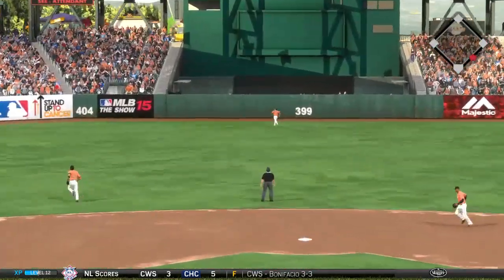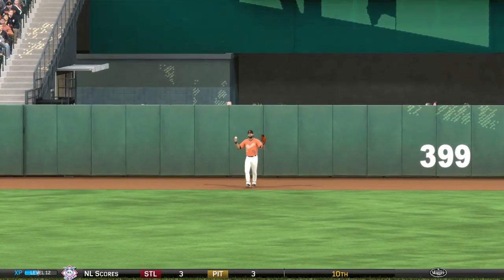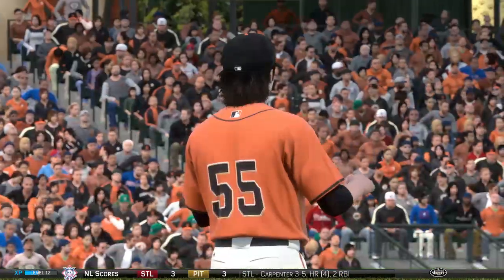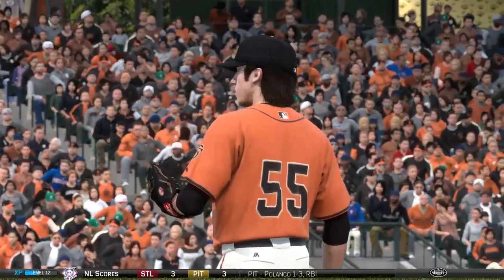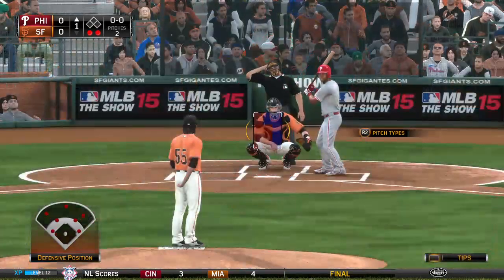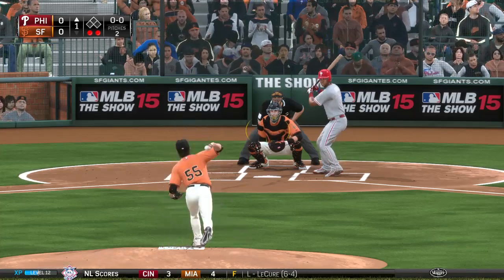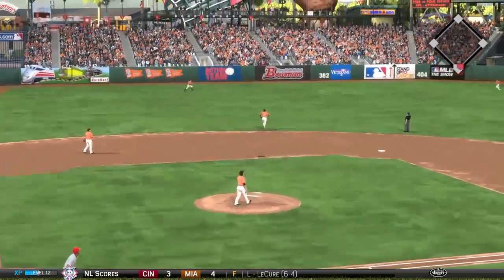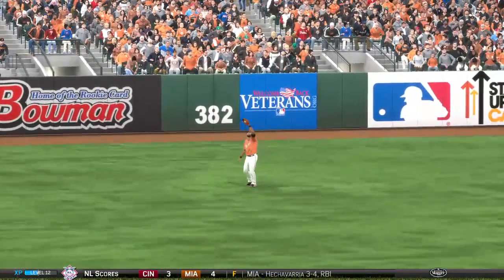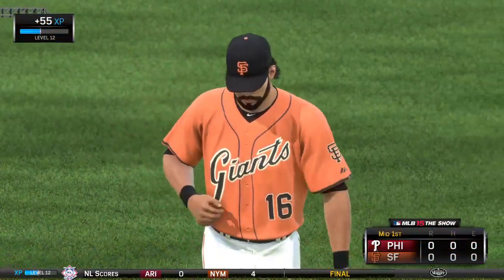He turns this one around high and deep to center field. Pagan is back to the warning track, and he's able to put it away for the second out. Pretty nice way to start your evening. Two pitches, two outs — you can bet pitch count will not be a factor if he can keep that up. Mike Calfranco will have his first opportunity now, coming with the bases empty in the top of the first. A third straight fly ball out to center, and Pagan glides over to put it away as that ends the inning. A 1-2-3 top of the first for Tim Lincecum.